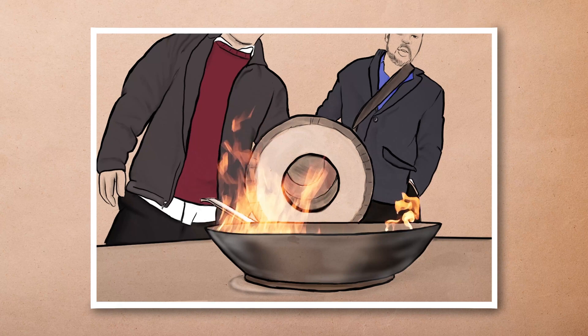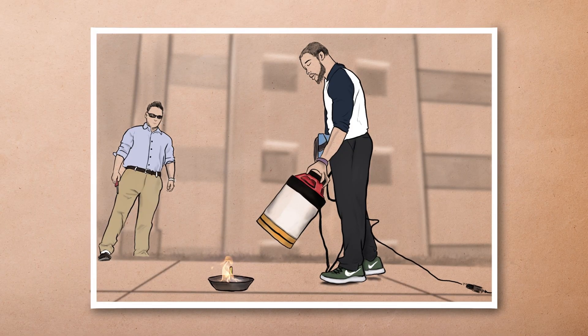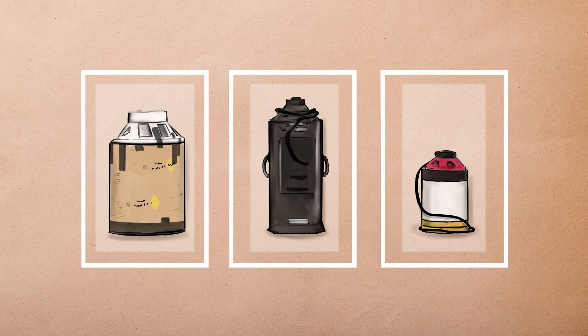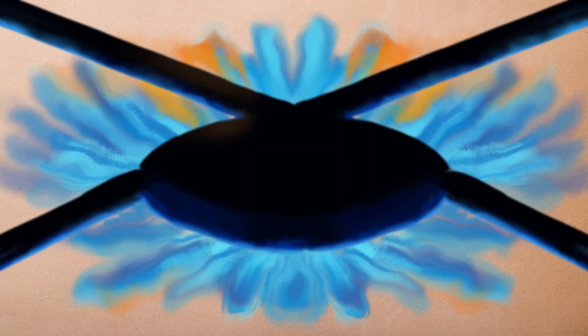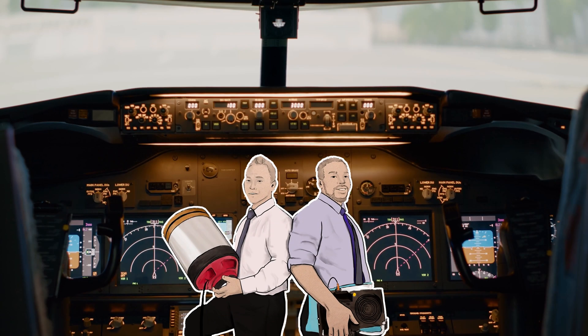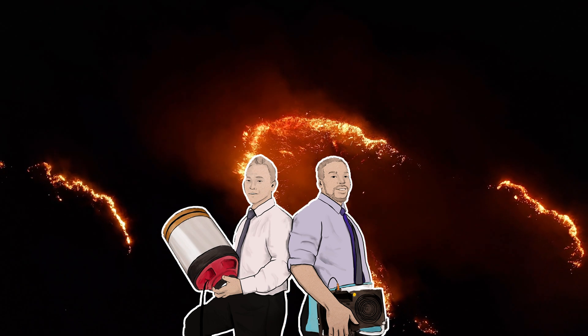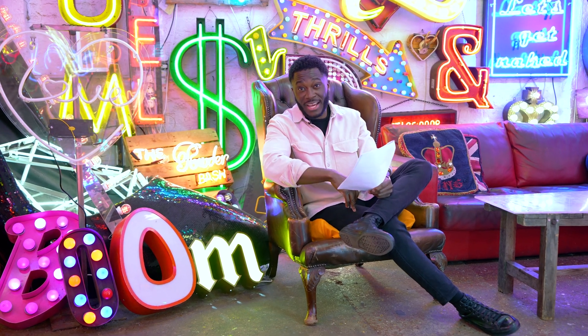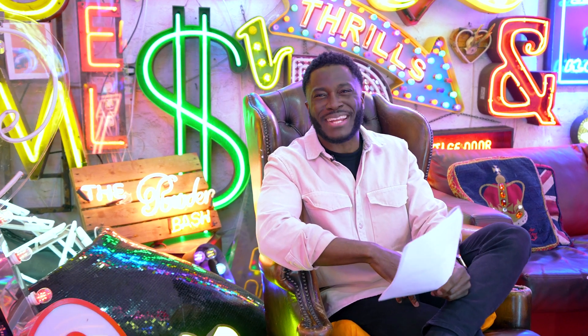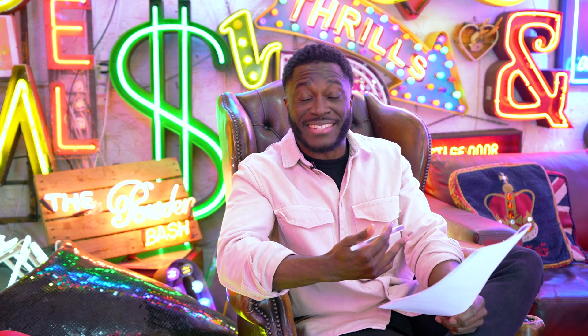It wasn't until 2015 that two engineering students finally brought this vision to life by creating what they call the acoustic extinguisher. Seth Robertson and Viet Tran created their acoustic extinguisher as part of their senior design project. The original aim was to use it as an innovative way of putting out small kitchen fires, but they believe this technology could have a far wider impact — from use in airplanes and spacecraft to fighting wildfires. Their prototype is a portable handheld device that cost them just $600 to make. In the future, the idea is to develop the tech into an integrated system using multiple acoustic extinguishers, sensing technologies, and drones to detect and contain wildfires.